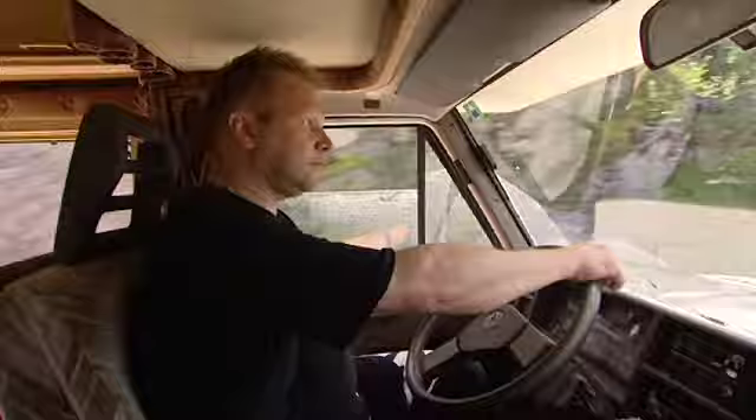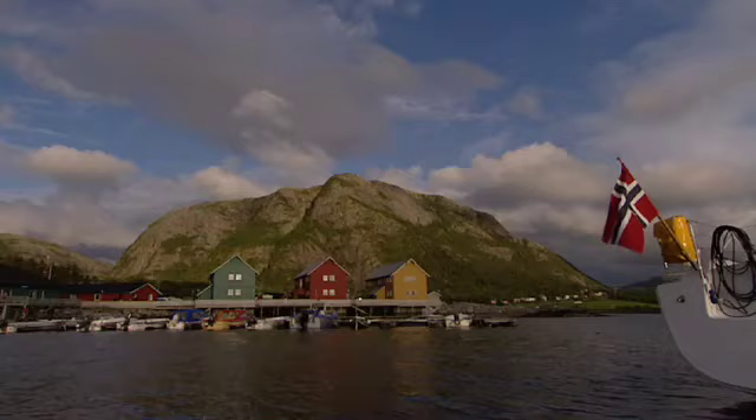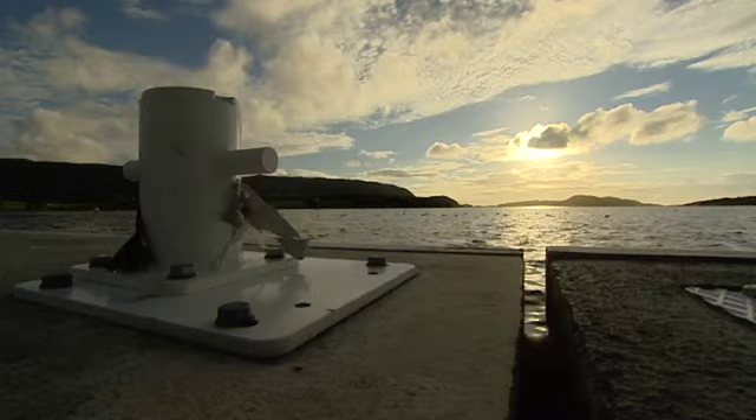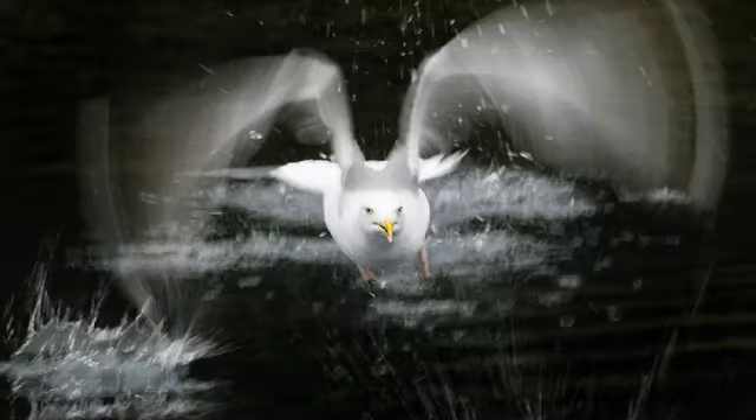My name is Brutus Östling. I'm from Sweden and I am a professional wildlife photographer. I normally use the EOS 1D Mark III and today I'm testing the new EOS 50D. We're in the mountains of Norway, near the coast. I love this place for two reasons: because the landscape is so dramatic and because there are so many birds.